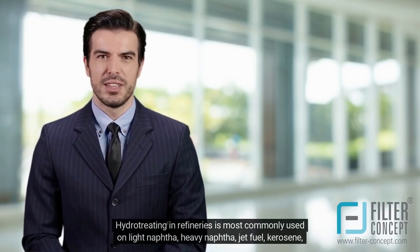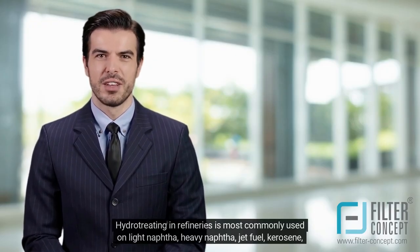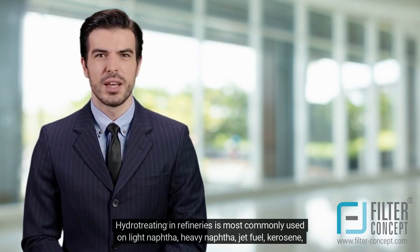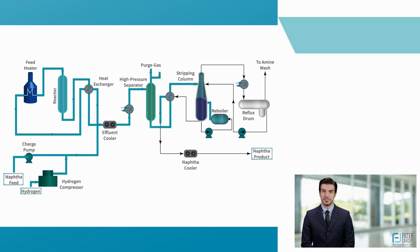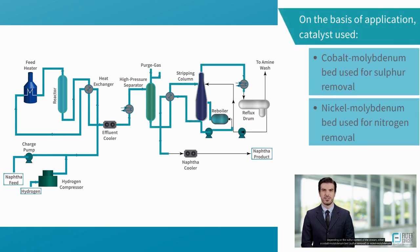Hydro-treating in refineries is most commonly used on light naphtha, heavy naphtha, jet fuel, kerosene, and diesel oils. Generally, the feed is initially charged into the reactor using a charge pump during hydro-treating. After preheating, the heated feedstock is mixed with a hot recycled hydrogen stream recovered from downstream processes, and the mixture is sent to the reactor. Depending on the sulfur content of the stream, either a cobalt molybdenum bed for sulfur removal or nickel molybdenum for nitrogen removal will be used.